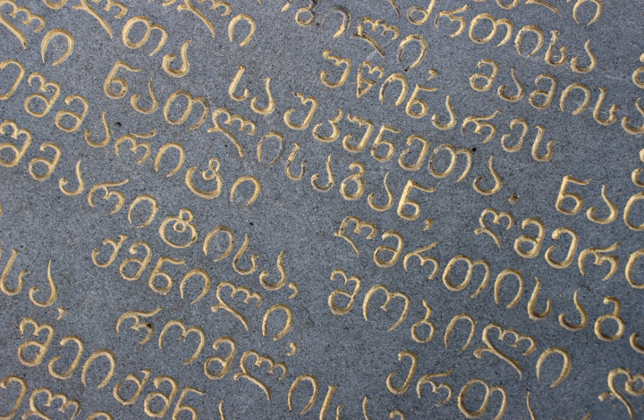Laz uses the same 33 current Georgian letters as Mingrelian plus that same obsolete letter and a letter borrowed from Greek, for a total of 35. The fourth Kartvelian language, Svan, is not commonly written, but when it is, it uses Georgian letters as utilized in Mingrelian, with an additional obsolete Georgian letter and sometimes supplemented by diacritics for its many vowels. Georgian scripts were granted the national status of Intangible Cultural Heritage in Georgia in 2015 and inscribed on the UNESCO Representative List of the Intangible Cultural Heritage of Humanity in 2016.